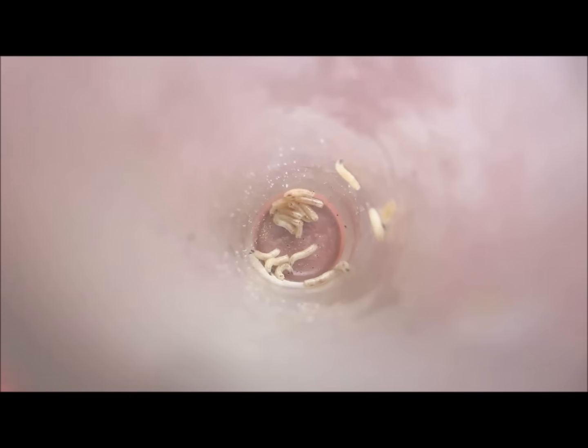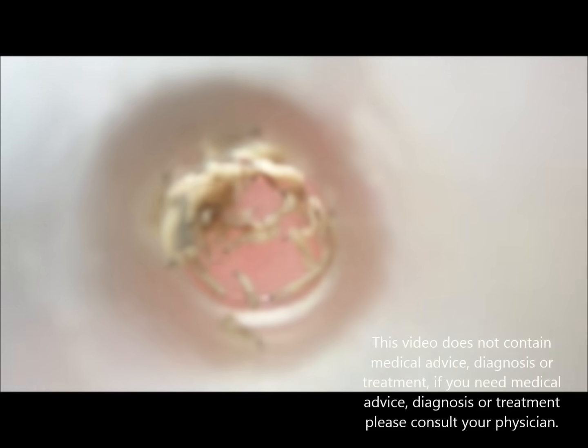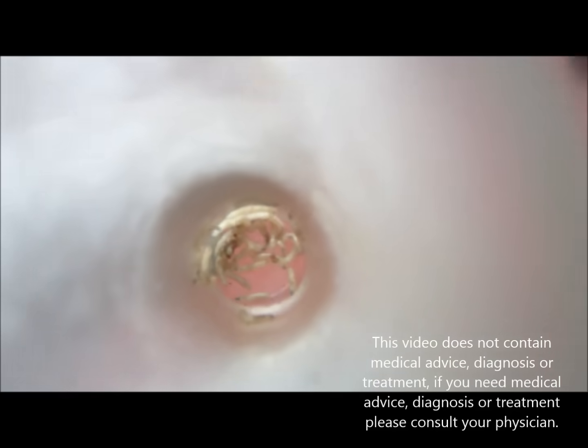If larvae enter into the middle ear, they may further travel into the brain. Thank you for your time.